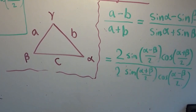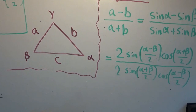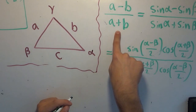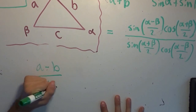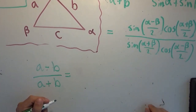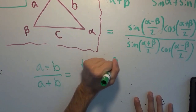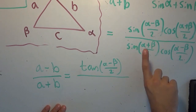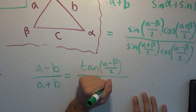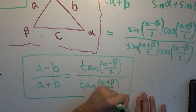Again, if you want justification for these two claims, just watch Black Pen Red Pen's video — he does a very good proof. Notice the twos cancel. We have sine of something divided by cosine of that same thing, which is just the tangent of the inside. So we have A minus B over A plus B equals tangent of (alpha minus beta)/2 divided by — well, cosine of (alpha plus beta)/2 divided by sine of (alpha plus beta)/2 is cotangent, which is 1 over tangent. So we have tangent of (alpha plus beta)/2 in the denominator. And this, my friends, is the law of tangents.